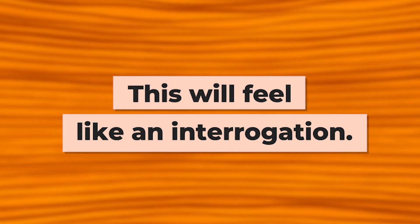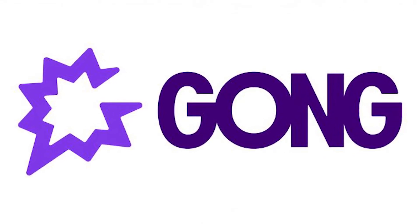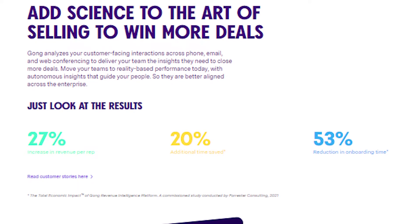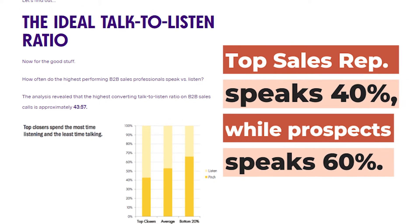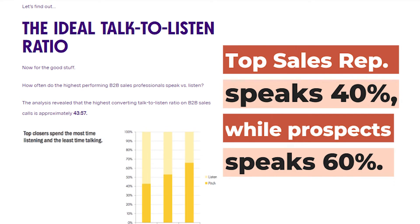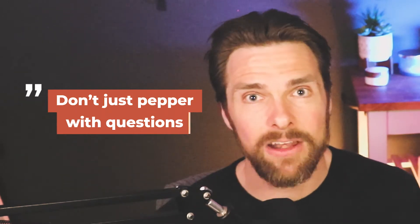One word of warning about questions: we can start to think all we need to do is ask questions and just pepper the prospect. This is going to feel like an interrogation and will not build rapport. Gong, a software product that records Zoom calls on behalf of sales reps, conducted a deep study into how much the sales rep versus the prospect should be talking. The best performing sales reps speak 40% of the time, allowing the prospect to speak 60% of the time. This suggests we are not just peppering them with questions — we're digging deeper, but we are not speaking more than them.